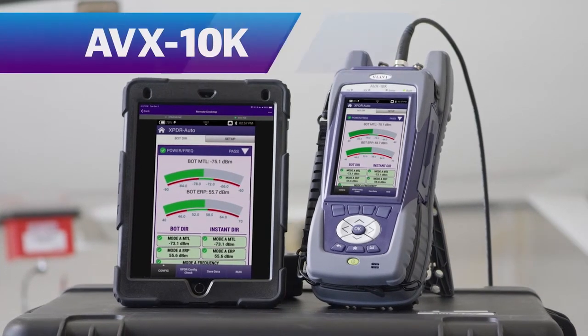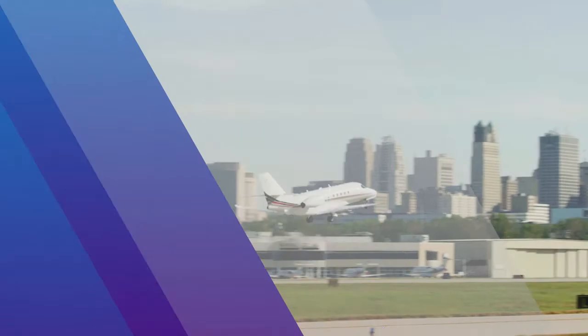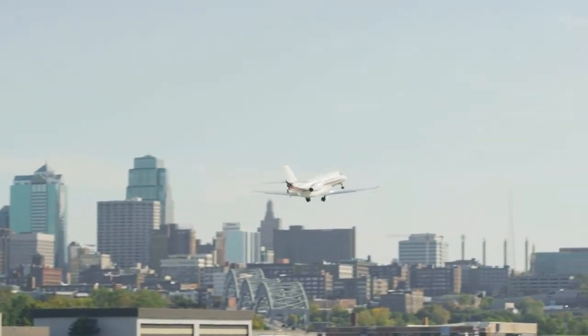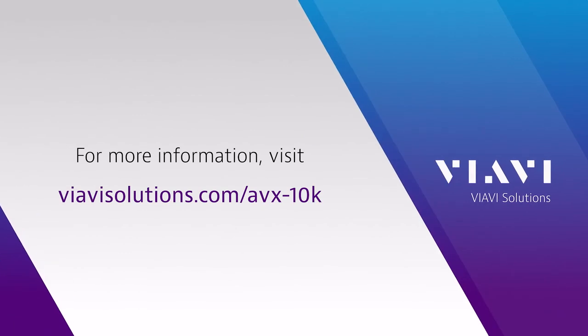From the factory to the flight line, the AVX-10K is the future of maintenance testing, giving you the confidence needed to certify aircraft using the best in test. Visit viavisolutions.com/AVX-10K for more information.